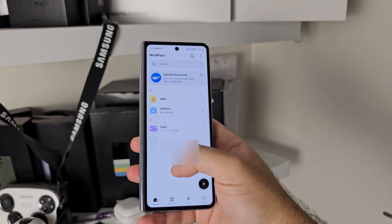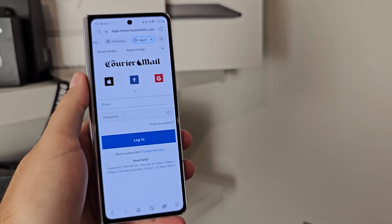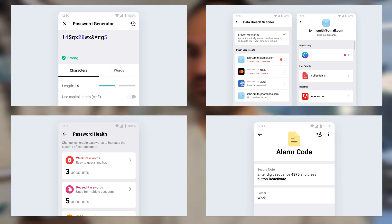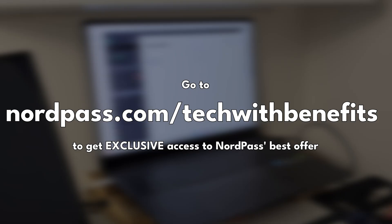Sync it across all devices for the ultimate convenience. Think about your social media usage — if you use a Facebook account to log in to other apps and websites and it gets hacked, hackers would get free reign to all your linked services. NordPass is effectively your best way to prevent this. It's an essential cybersecurity tool created by the same experts who built NordVPN. Use the link in the description for NordPass's best ever offer — risk-free with a 30-day money-back guarantee.